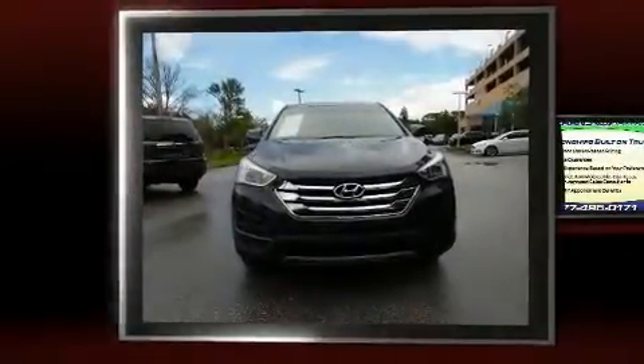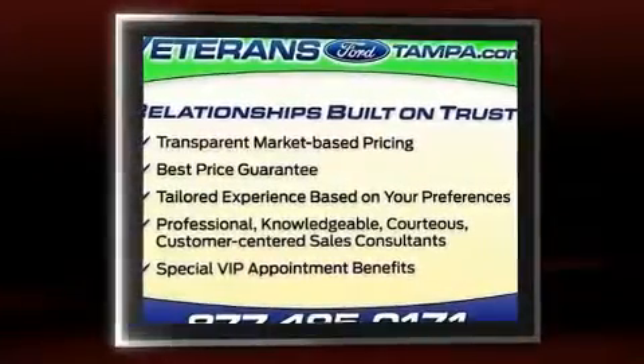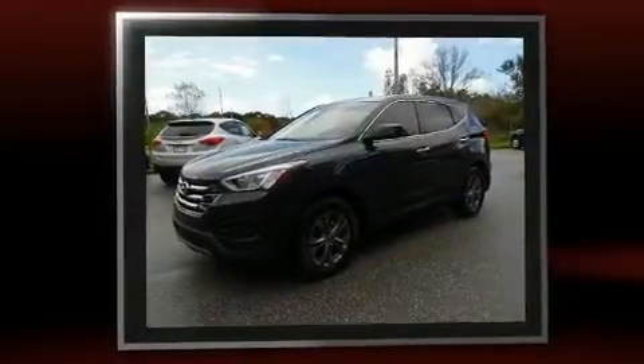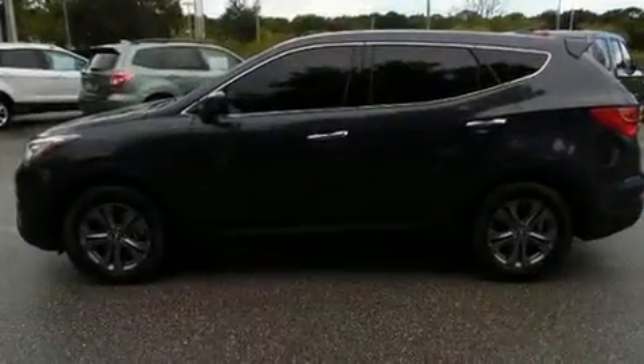You can expect a lot from the 2014 Hyundai Santa Fe Sport. With less than 30,000 miles on the odometer, this four-door sport utility vehicle prioritizes comfort, safety, and convenience. It features an automatic transmission, front-wheel drive, and a 2.4-liter four-cylinder engine.